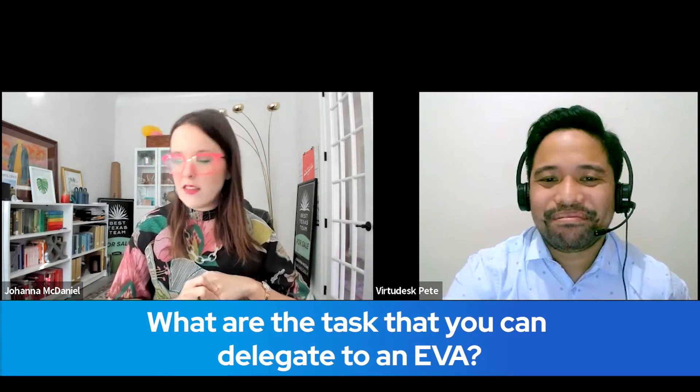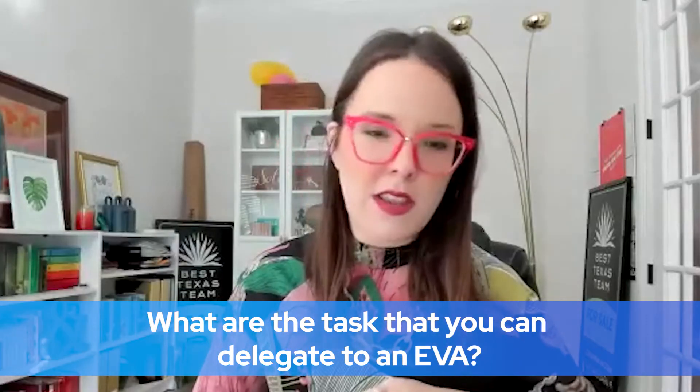What are the tasks that you can delegate to an EVA? You can delegate almost any tasks. What you normally do here is more prospecting, reprocessing, outbound calling, handling your CRMs, social media management, blogging, video editing, research — anything that's actually virtual support. You can do almost any task there.